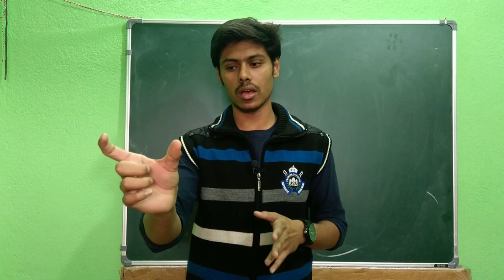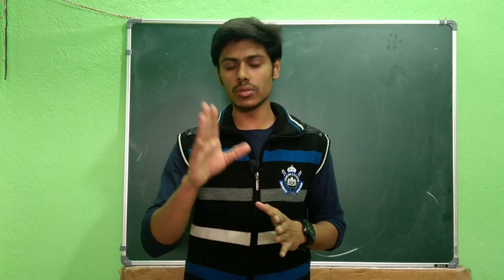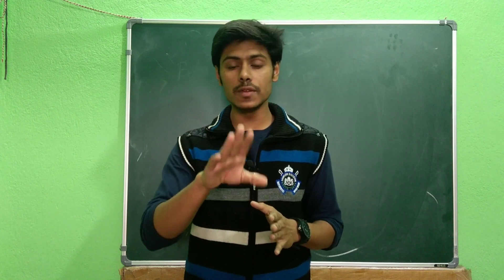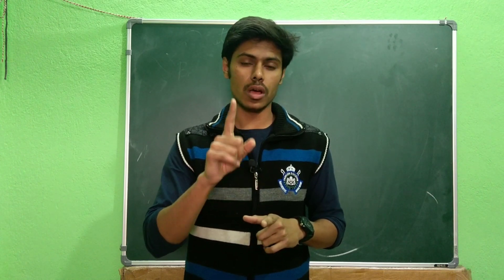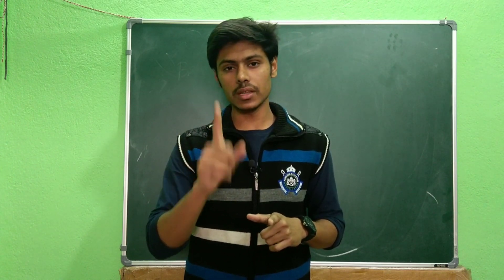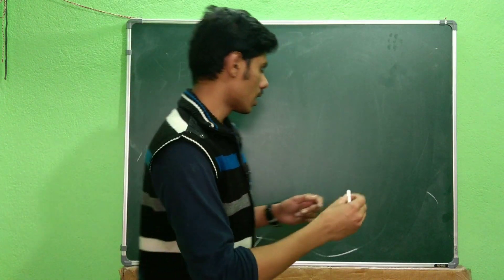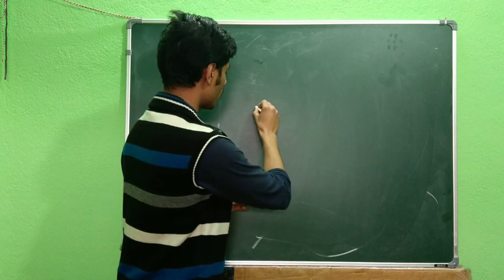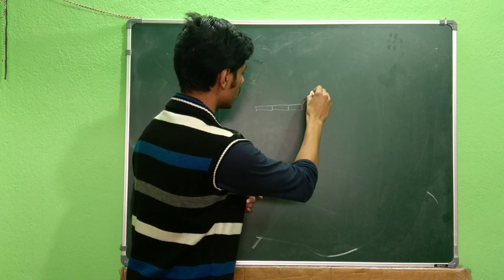The third important point: always read each question very carefully. If you have prepared well, the questions will feel easy to you — so don't worry about difficulty. But you have to look at the question very carefully, because even easy questions can lead to mistakes if you misread them.